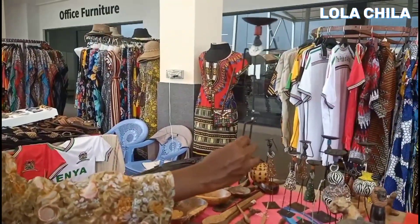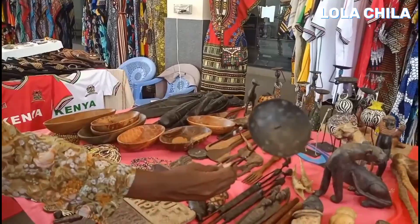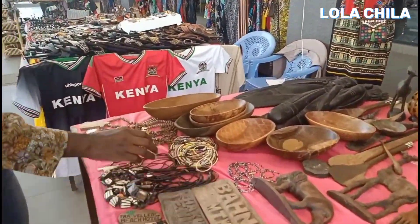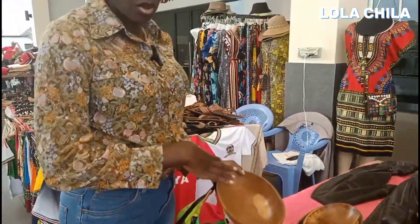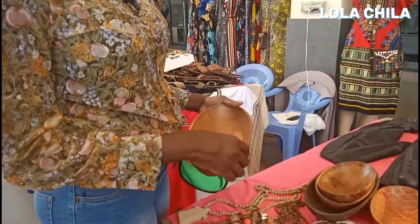And these are plates — you can use them as decoration plates or food plates.